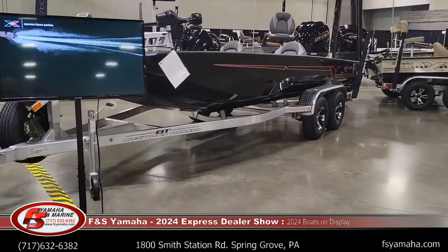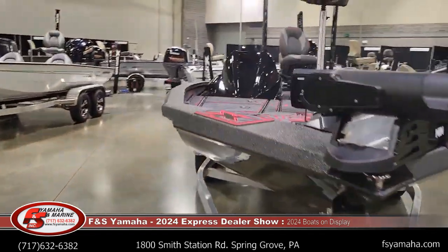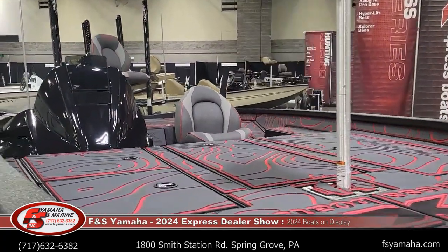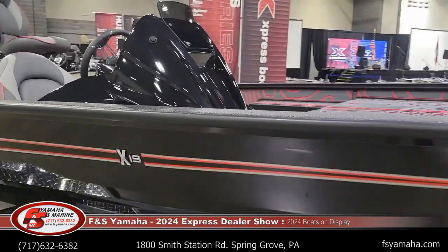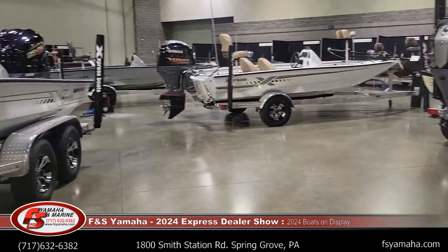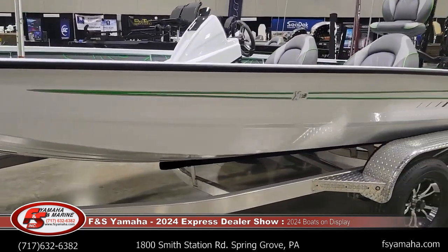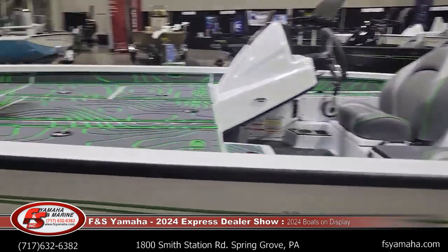X19 with charcoal hull and the red appearance package, featuring the new red darker SeaDek. Then an X19 with white hull, white spray and liner, lime appearance package — again with the new darker SeaDek.